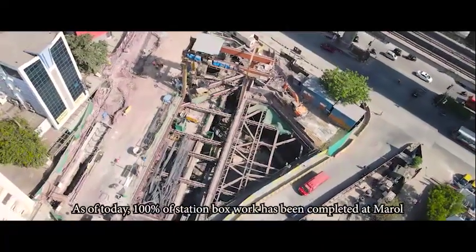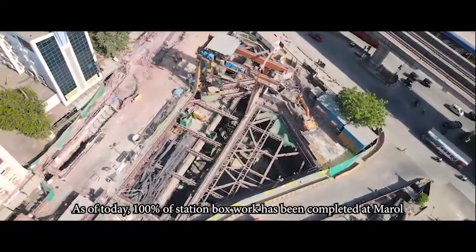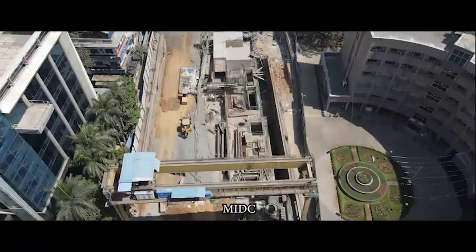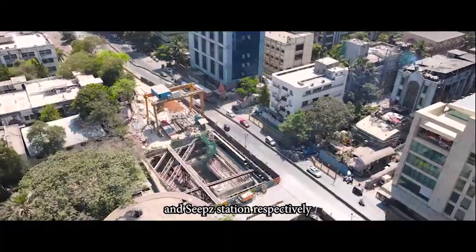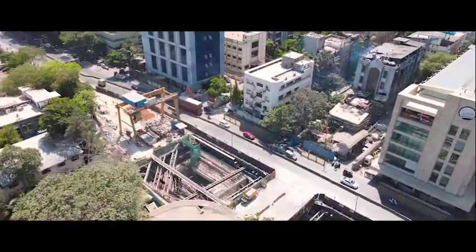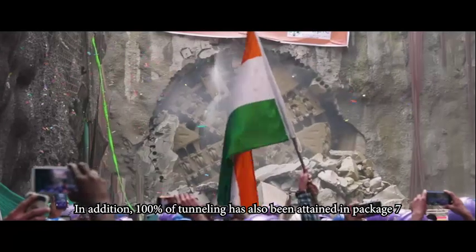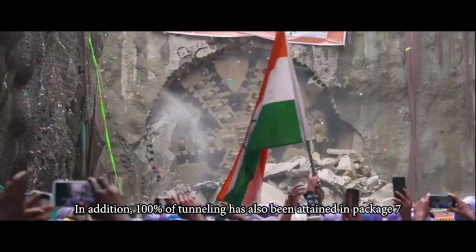As of today, 100% of station box work has been completed at Marol, MIDC and SEEPZ stations respectively. In addition, 100% of tunnelling has also been attained in Packet 7.